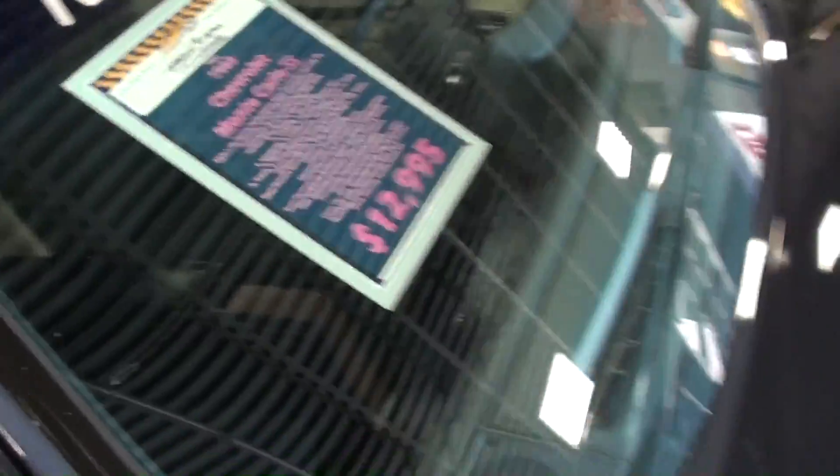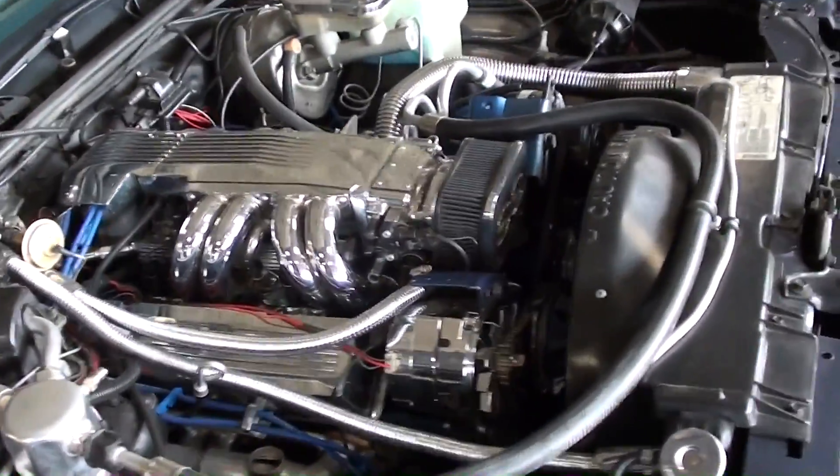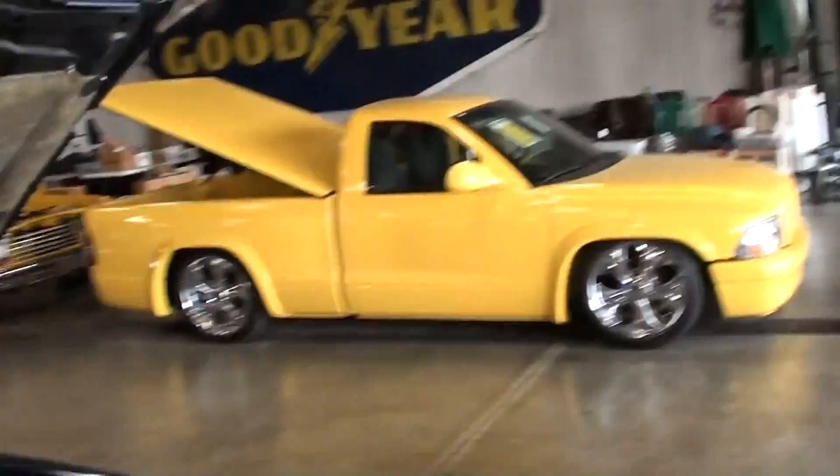Pretty nice, affordable car — really looks slick all the way around. For you guys that were asking about Monte Carlos, hopefully you enjoyed taking a look at that one. I'm gonna keep looking around and see what else they have — I'll see you later, bye.